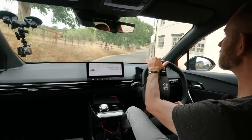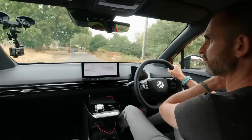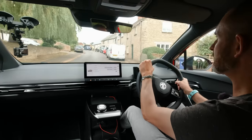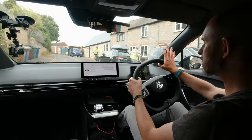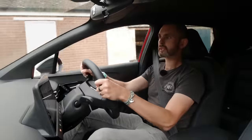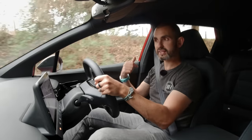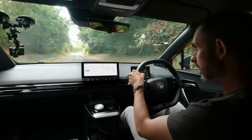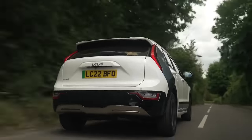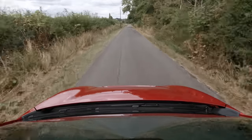We just passed an MGF in someone's front garden — the last model most people remember from MG. Personally I'd rather own this. Parked nearby and charging is what's probably one of the arch rivals of this car: the Kia e-Niro. It's a great car — we reviewed the new one recently — but it's much more expensive, like £7,000 more expensive, maybe more.